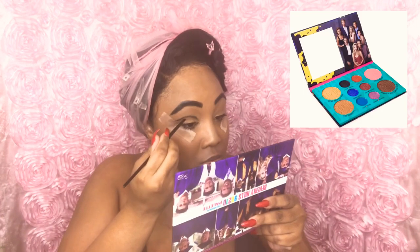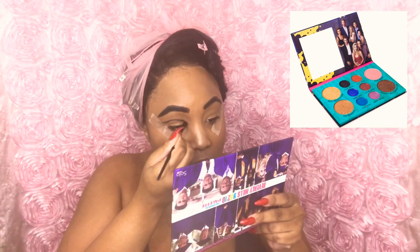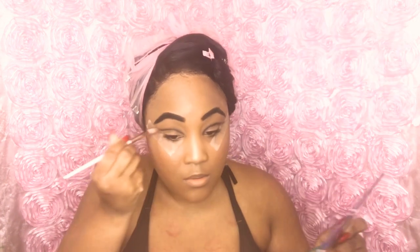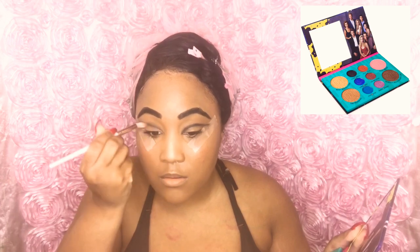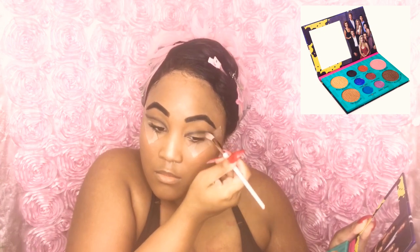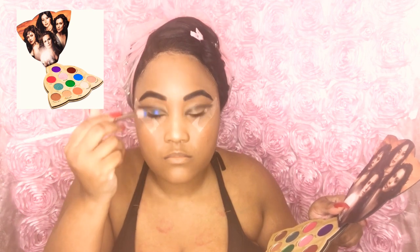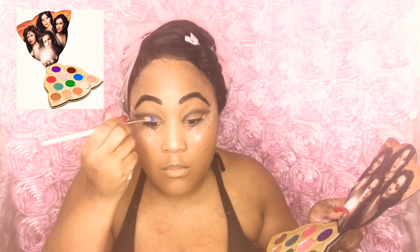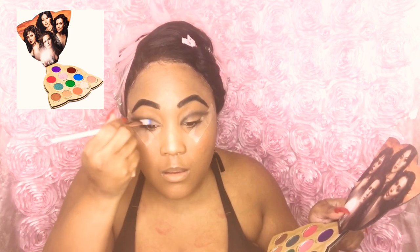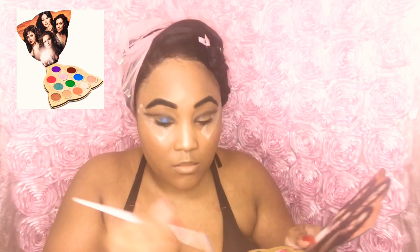Now I'm taking my 90210 palette by Solar Look, using the colors Dylan and Brenda, and using my crease brush to give me a crease. Then I'm blending out my crease to give it more of a smoky effect. I'm also taking my Charms palette and using the colors Wygat and Chris along with a light blue color. I love this palette — they name their palettes after movies and I highly recommend them.